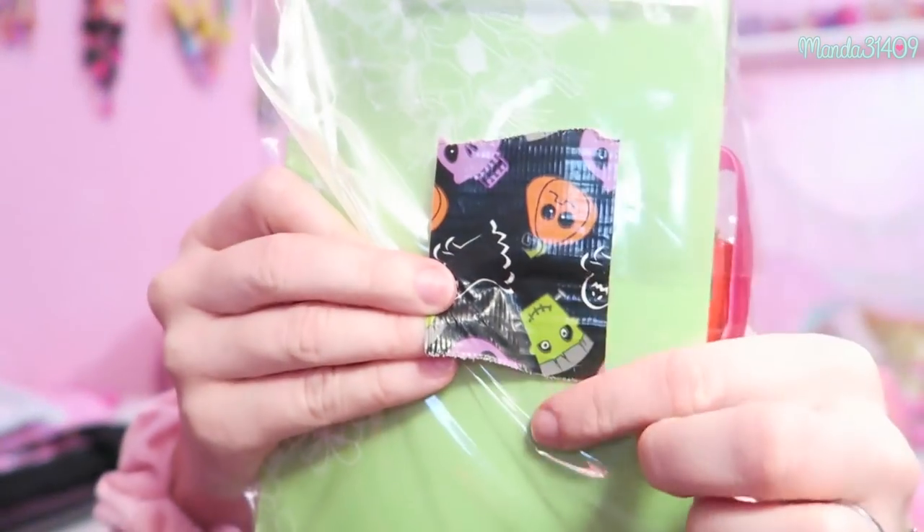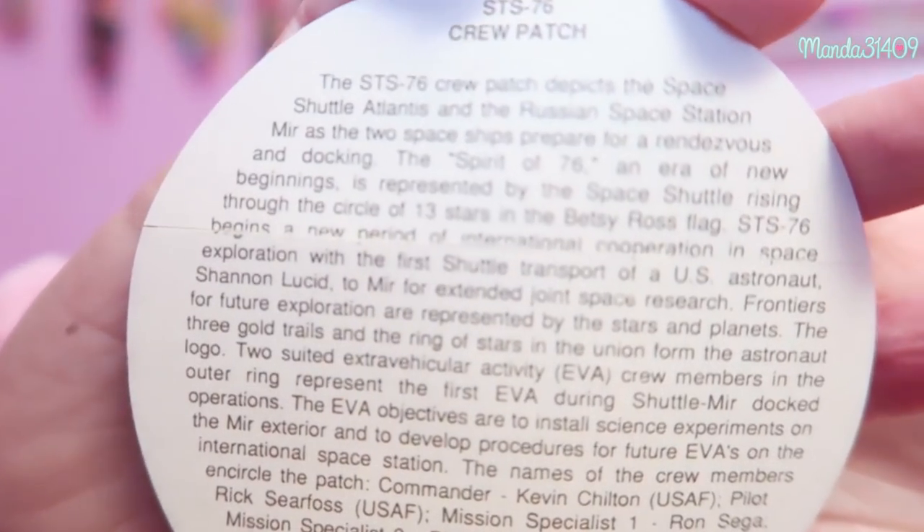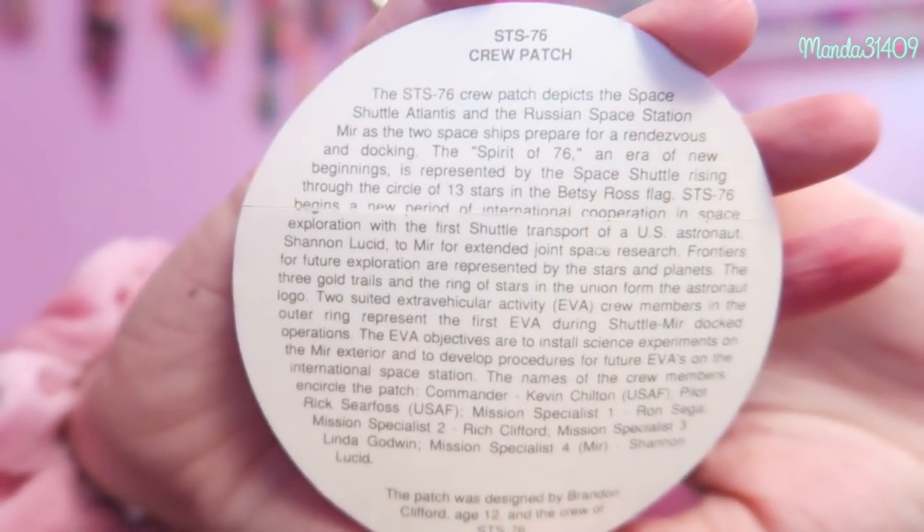Then in here they kind of just sent me an assortment of stuff. There's a little piece of Halloween duct tape — I love that they kept it themed, and everything was not just thrown in the bag which is very much appreciated. Then we have a crew patch — it says Sega Chilton Sirfoss Clifford Goodwin Lucid on it, and there's a little bit about it on the back. I'm pretty ignorant when it comes to things like this so if you know any further information, let me know in the comments.